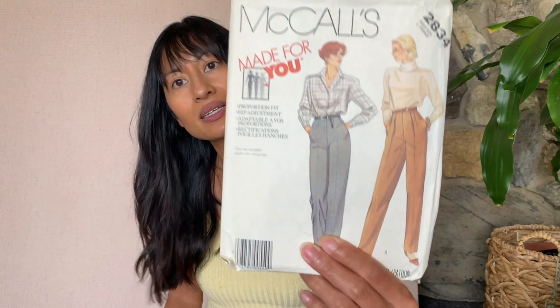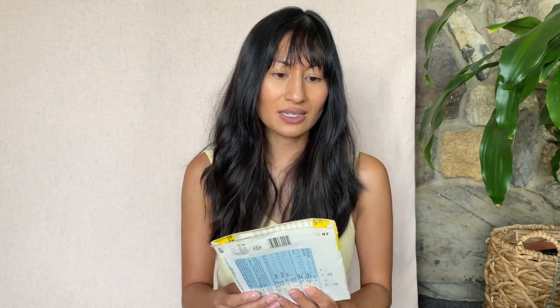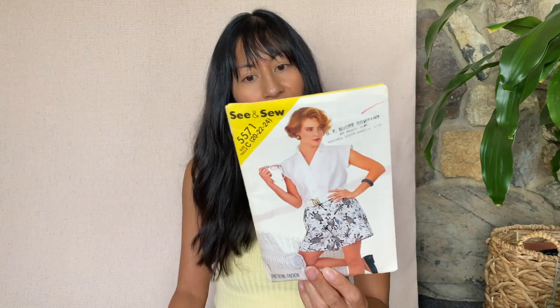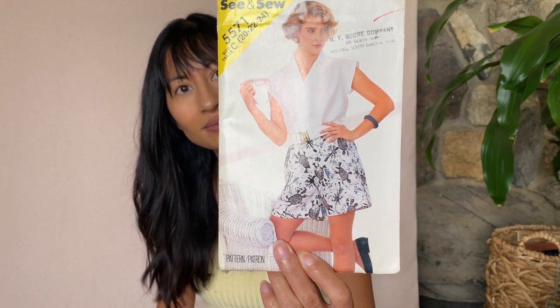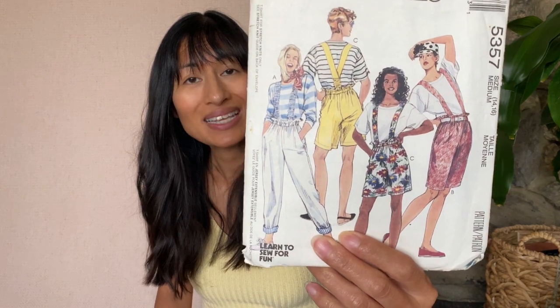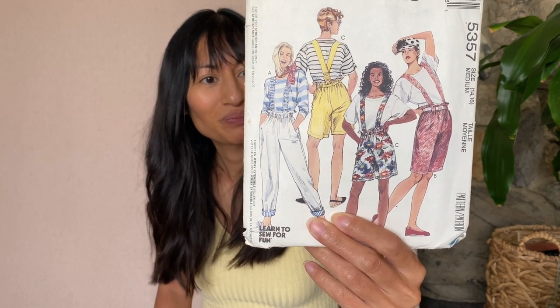Getting to the bottom of the barrel here. McCall's pant pattern 2834 — the size is too big for me, but yeah, pants. C and Sew 5571 — also very large for me but very cute, it's a top and shorts. McCall's 5357 — it's a little on the big side but we've got the paper bag waistline, which is very popular. Very cute — gonna keep this. McCall's 8235 — pantsuit, too big for me but great for the modern day working woman.